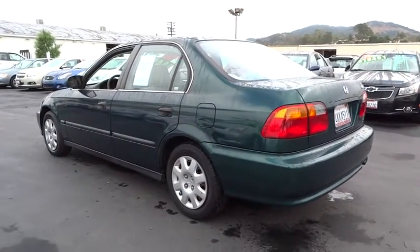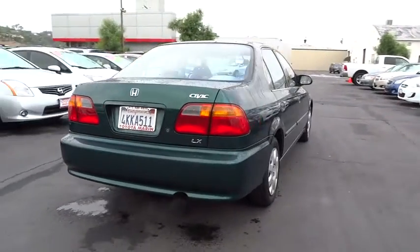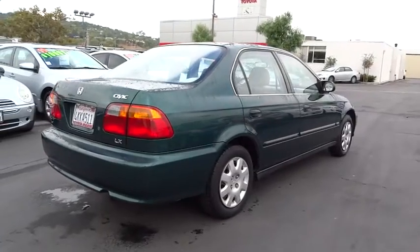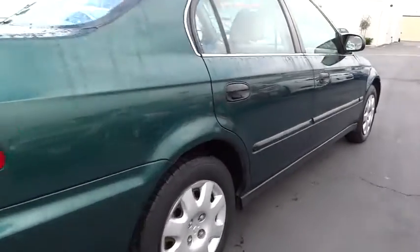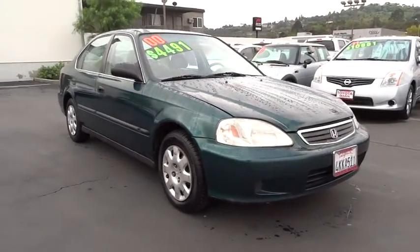Driver airbag, power steering, adjustable steering wheel, cruise control, rear defrost, FWD, AM-FM stereo radio, power door locks, passenger airbag, child safety locks, bucket seats, power windows, air conditioning, and intermittent wipers.